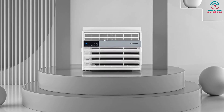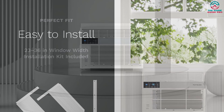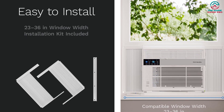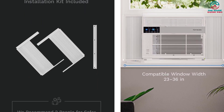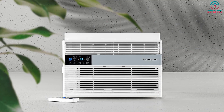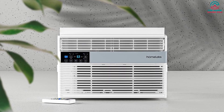What makes the HomeLabs 10,000 BTU exceptional is the energy efficiency and the Wi-Fi connectivity, with control via iPhone or Android phone. HomeLabs 10,000 BTU has a 12.1 EER rating — that's outstanding. It can generate 10,000 BTU with less than 850W of input energy, hence the Energy Star rating. Extreme energy efficiency saves you hundreds of dollars over the next 10 years, and you're protecting the environment as well.